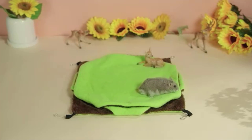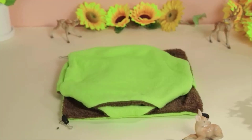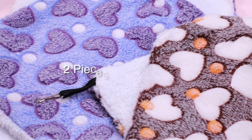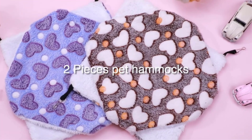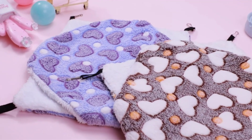A superior rat hammock set typically features soft fabrics, robust stitching, and secure attachments to the cage, providing a fun and relaxing environment for your furry friend. Careful selection of materials ensures that the hammocks are both washable and chew-resistant, catering to the natural habits of rats.